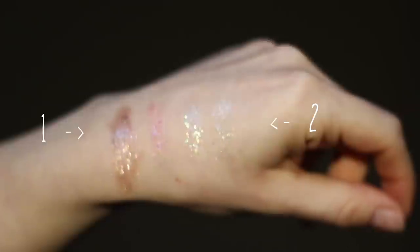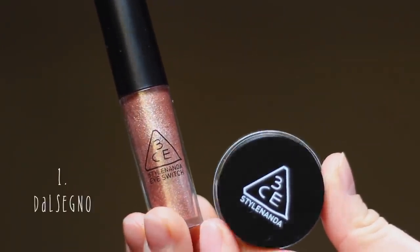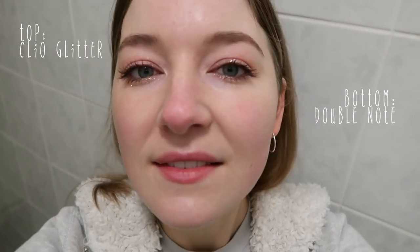Just for fun I put them all to a sparkle test. I applied them on the back of my hand, used the torch from my phone, and moved closer and closer, watching which glitter would start to shine first. The winners were Double Note and Dalsenyo. Most worn are the glitters from the Clio palette, with Double Note underneath or Unicorn all over my eyelids. Most special is definitely Double Note — I feel like I'm wearing fine jewelry on my eyelids. Most compliments I get are when wearing Throbbing. Once at dinner with a friend, I had the Clio glitter on top and Double Note underneath; they lit a candle and my friend was captivated, staring at my eyes, saying it was twinkling so beautifully in the candlelight she couldn't focus on what I was saying.